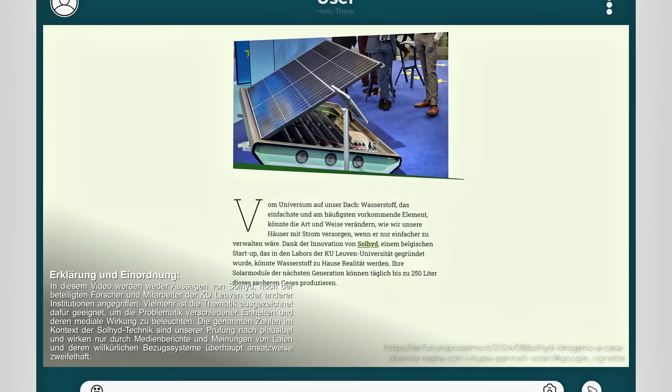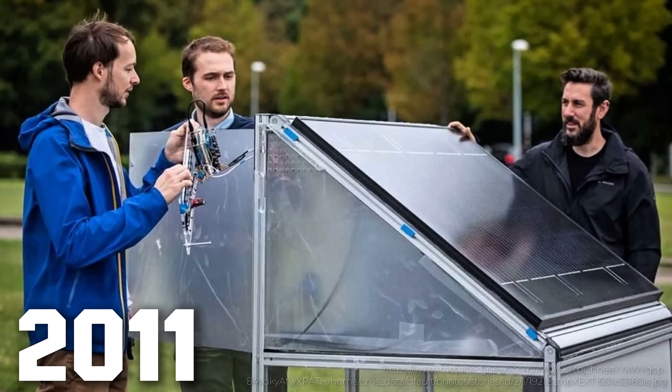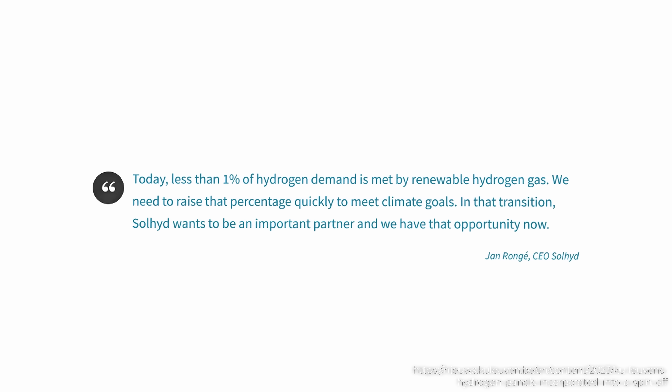This idea actually started in academia. Around 2011, two engineers in Belgium embarked on a wild research project, mimicking an artificial leaf to split water into hydrogen using only sunlight and humidity from the air.